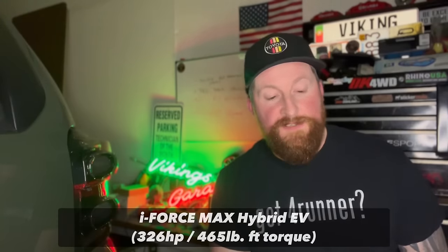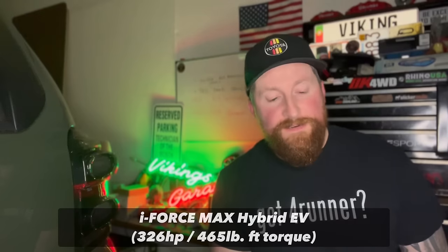I also have to mention the optional powertrain: the hybrid system. There will be an electric motor sandwiched between the transmission and the engine, taking the place of the torque converter. With that addition, power bumps up to 326 horsepower and 465 foot-pounds of torque, which I believe is extremely impressive. I can totally see those numbers pulling 6,000 pounds of towing capacity.